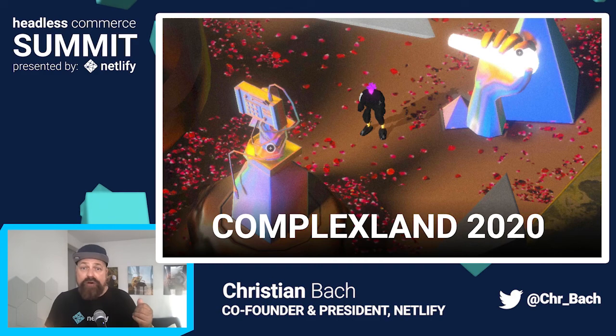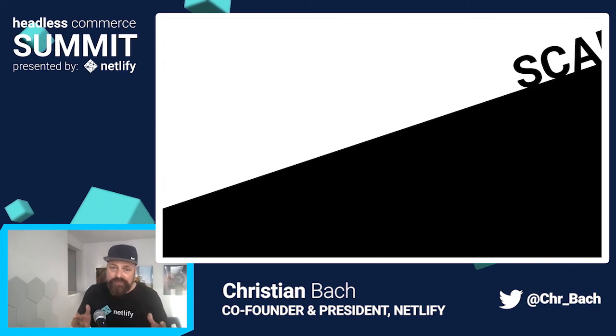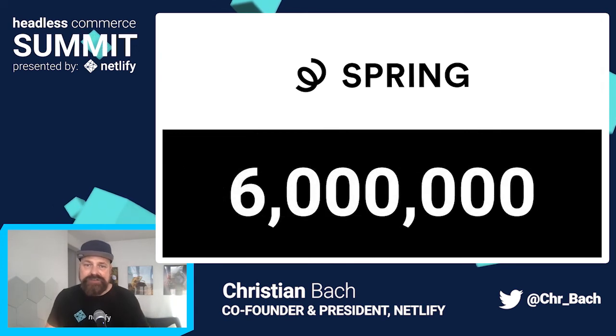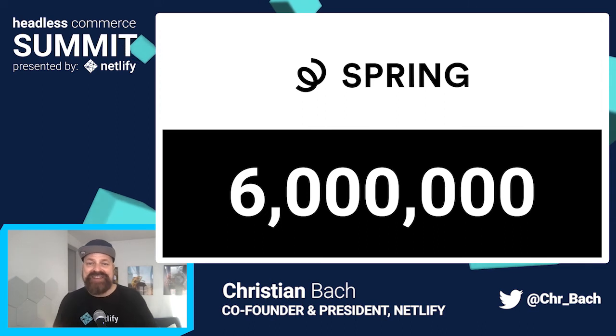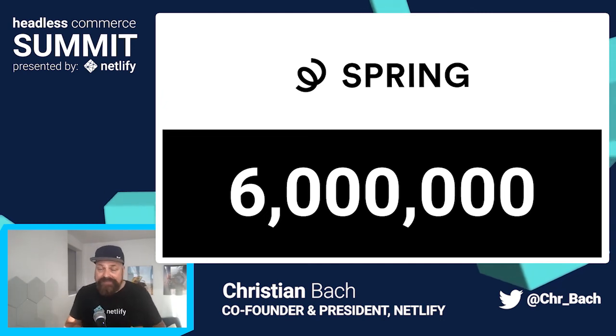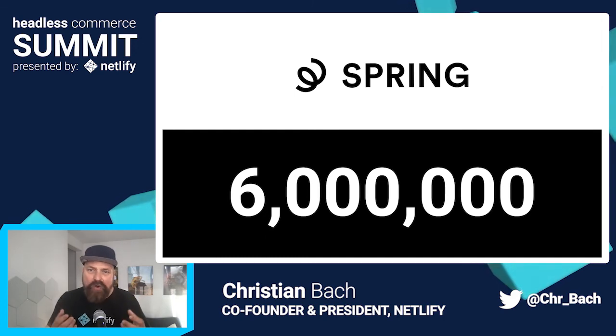I believe that of all the changes we've witnessed since the last summit, the biggest one simply has to be the sheer scale of the solutions implemented. Since we last spoke, we've had Spring use Headless Commerce on the Jamstack to bring over 6 million e-commerce stores to Netlify — that's 6 million. I'm really looking forward to hearing Rick and Paras speak about that later today. The performance impacts are just out of this world, and it really shows just how ready we are — Netlify, the Jamstack, the many headless e-commerce providers. Today, even the largest commerce projects simply have to start headless.